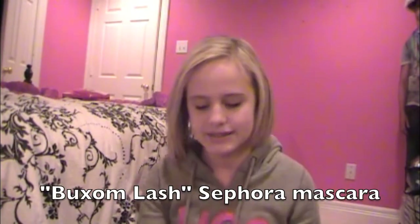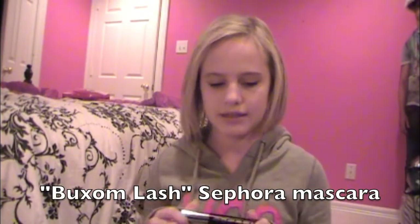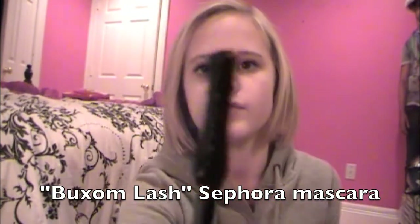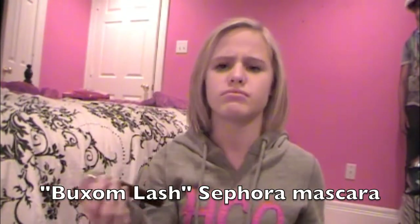Another thing I got was this mascara from Sephora. You can see how that looks. It says Buxom — B-U-X-O-M — lash. I don't know what that says, but it works really good and I like it a lot.